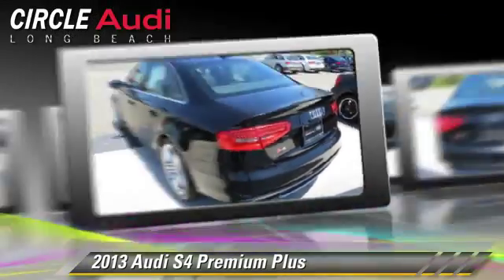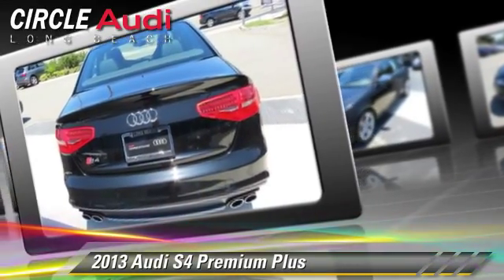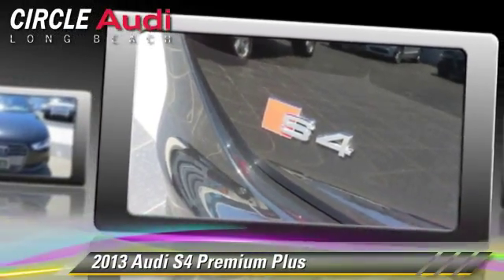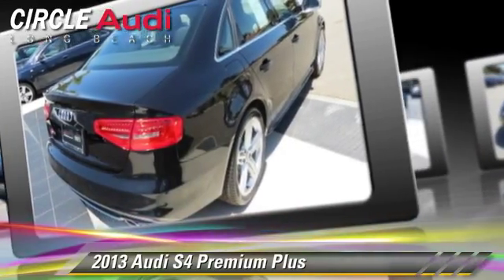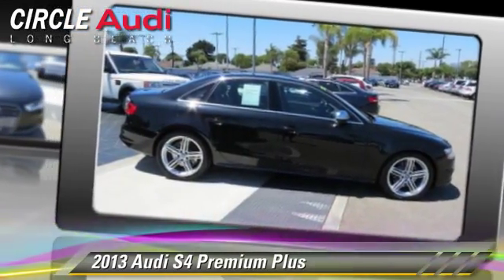Safety features include traction control, stability control, and four-wheel ABS. Comfort and convenience features include Bluetooth wireless, satellite radio, and Bang & Olufsen sound. Give us a call to schedule your test drive today.